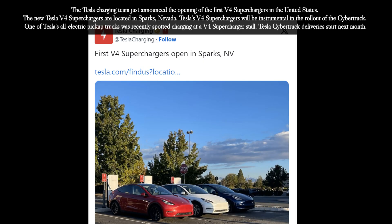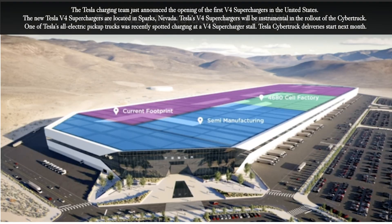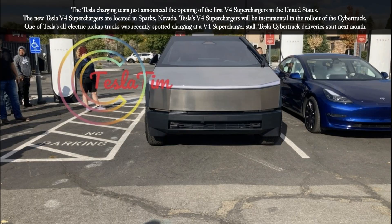The Tesla charging team just announced the opening of the first V4 superchargers in the United States. The new Tesla V4 superchargers are located in Sparks, Nevada. Tesla's V4 superchargers will be instrumental in the rollout of the Cybertruck. One of Tesla's all-electric pickup trucks was recently spotted charging at a V4 supercharger stall. Tesla's Cybertruck deliveries start next month.